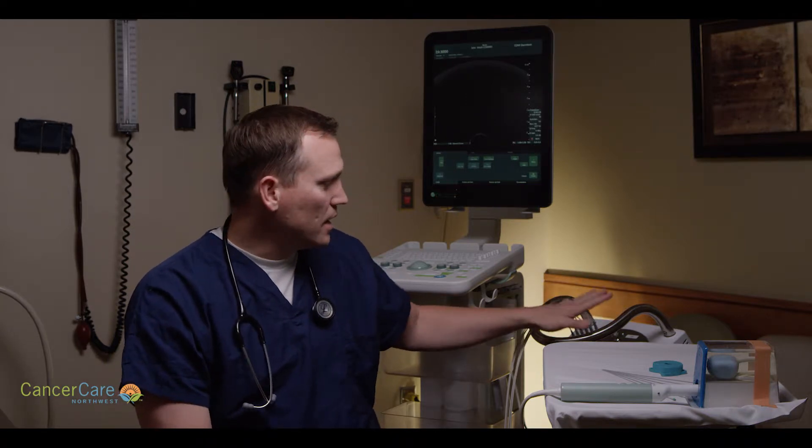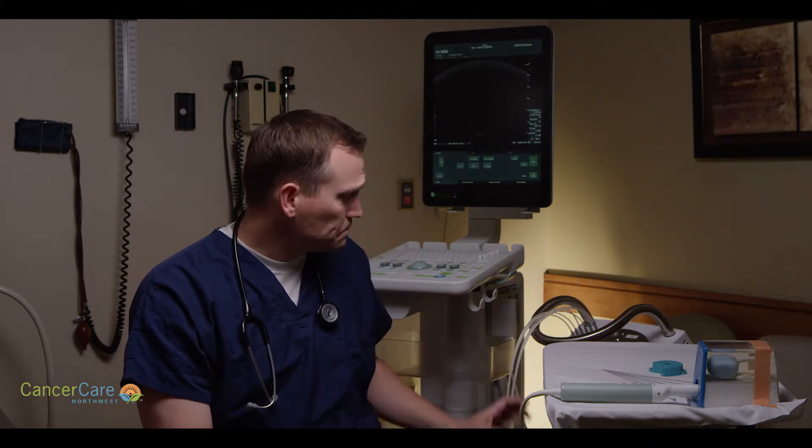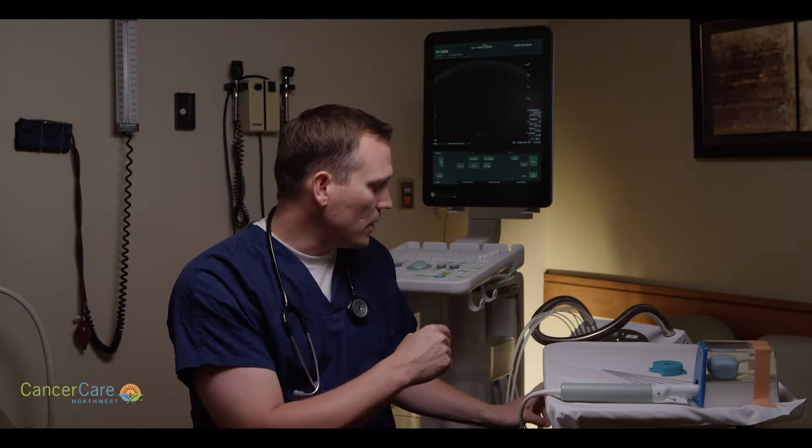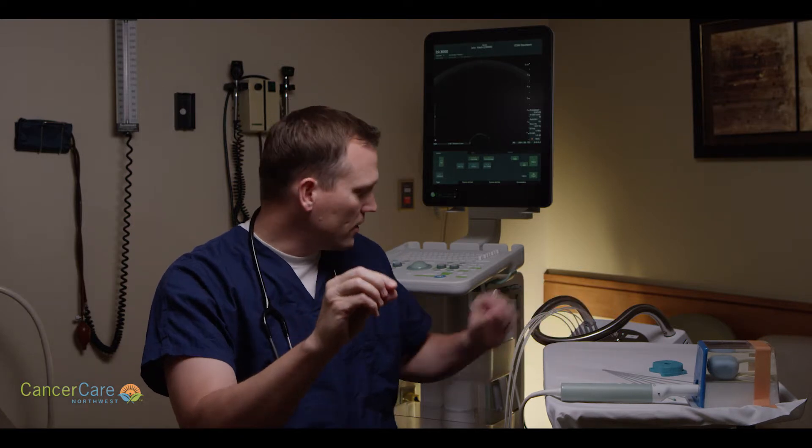This machine is called a remote afterloader, and it's really the nuts and bolts of what allows us to do this type of therapy nowadays. This is the state-of-the-art newest generation remote afterloader — essentially a robotic treatment device. It contains a tiny little radiation source called iridium, welded on the end of a wire. That wire is housed inside and coiled up within a protective area, so we're not receiving any radiation right now even though there is a source inside.